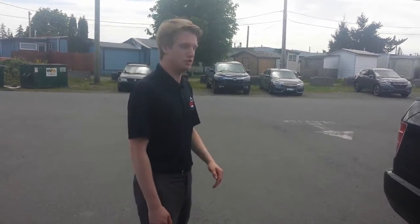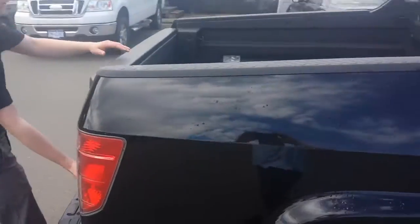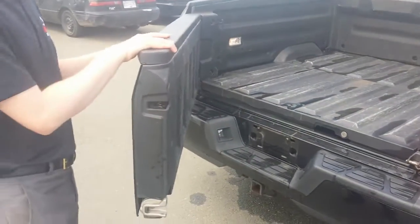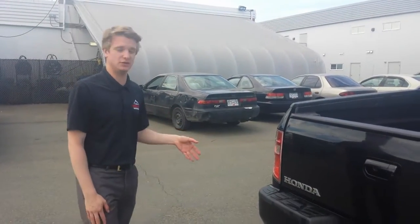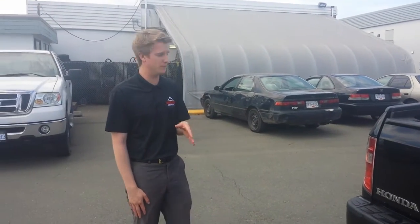The box is in great shape as well. This truck hasn't been sent down to detail yet, so it's not perfect in terms of cleanliness, but we do professionally detail our vehicles. It's currently being safetied right now as well, so I'll get you more information on that.